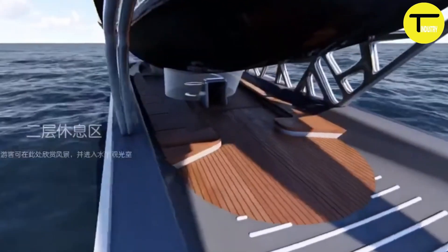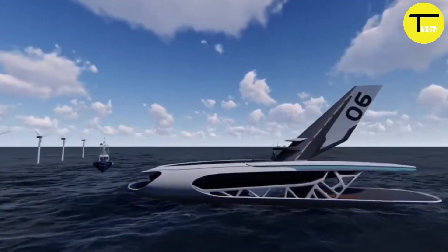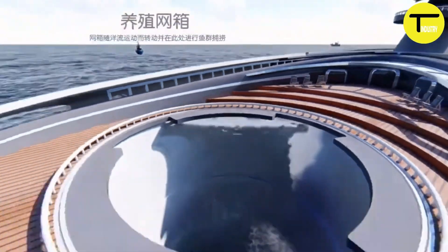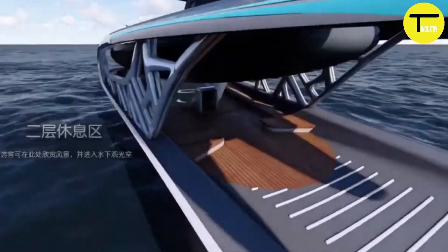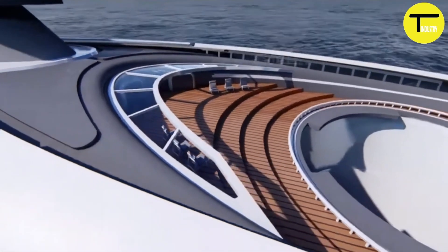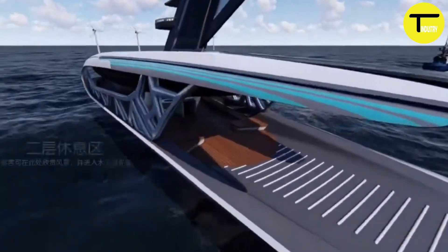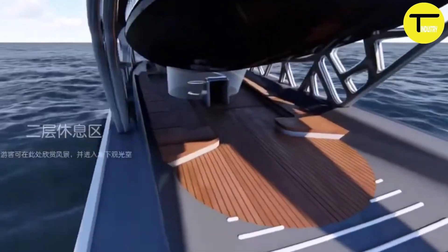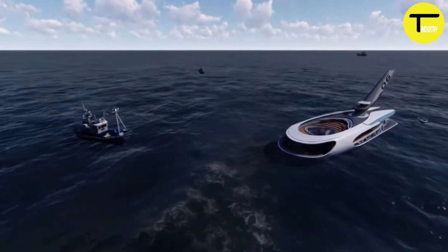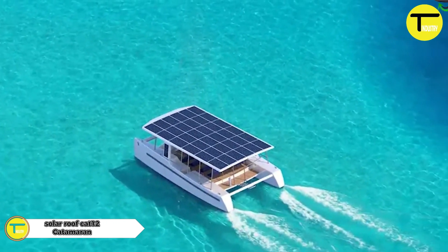The Multi-Level Breeding Yacht provides a habitat for fish species like tuna and salmon, helping support the restoration of aquatic ecosystems. Powered entirely by solar energy, it's an innovative solution for sustainable living, offering a private space for fish breeding while allowing owners to enjoy the beauty of the ocean and underwater world.